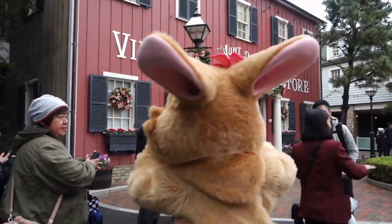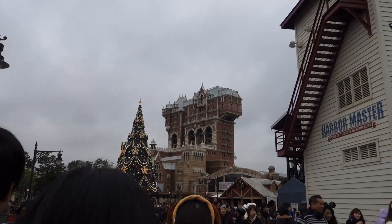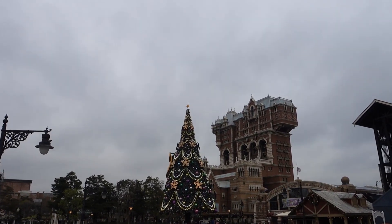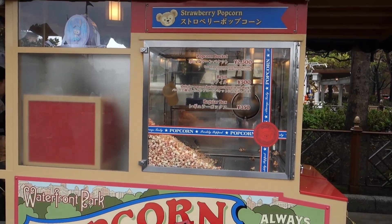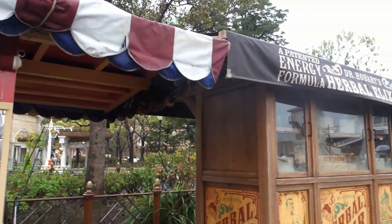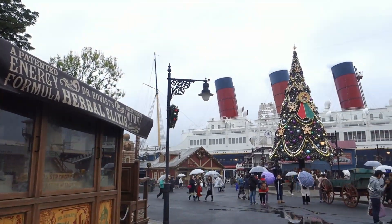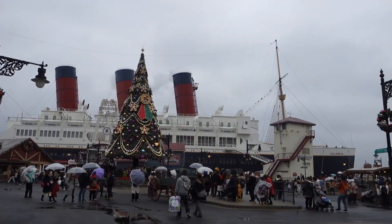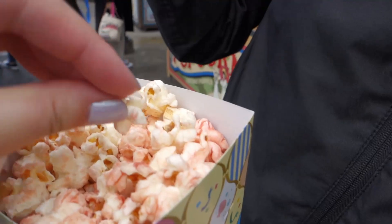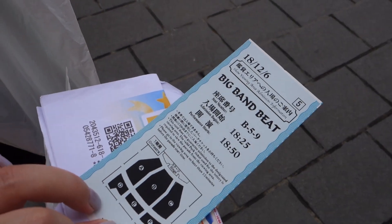Afterwards we headed to the American Waterfront so that we could tick off two very important things. We ate some delicious strawberry flavored popcorn, and a super lovely cast member told me where I could apply for the daily Big Band Beat lottery. Turns out the lottery machines are located in a store called Biglietteria in the Mediterranean Harbor. But did we get the tickets? I cannot believe it. I am so happy — here is my ticket!